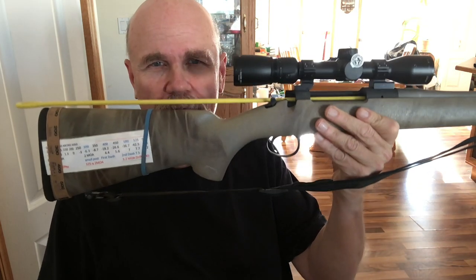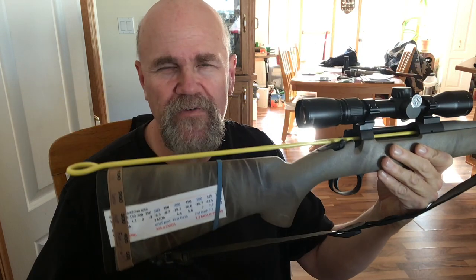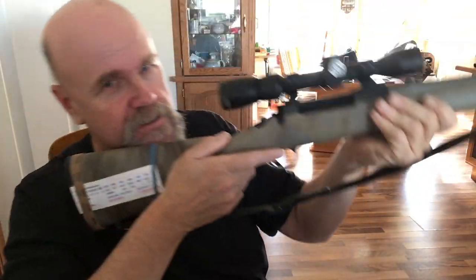Now what about this Forbes 24b? It was designed totally for a scope, and if you look at the drop of comb it's about zero — maybe just a quarter of an inch or less, maybe an eighth of an inch. That means much less of that rocking action, so most of those 30 foot-pounds are coming straight back. You can see in the video there's almost no flip.